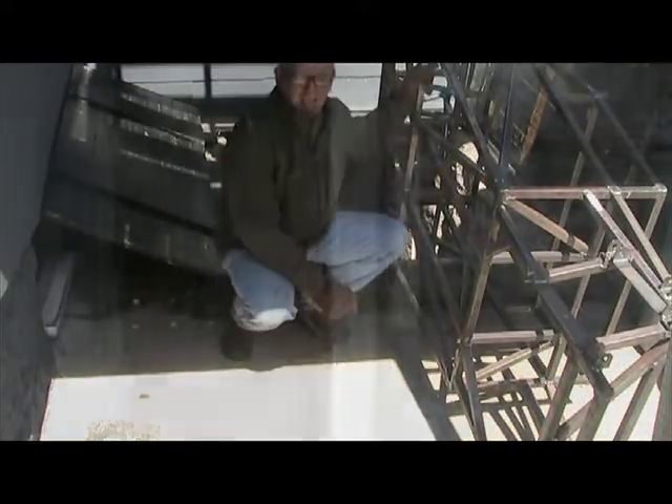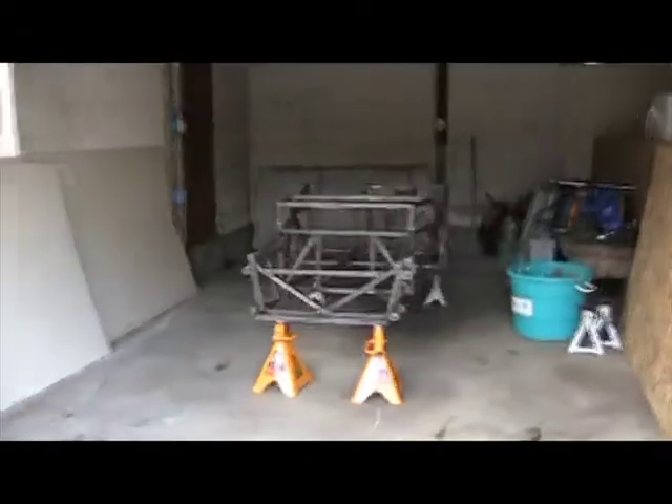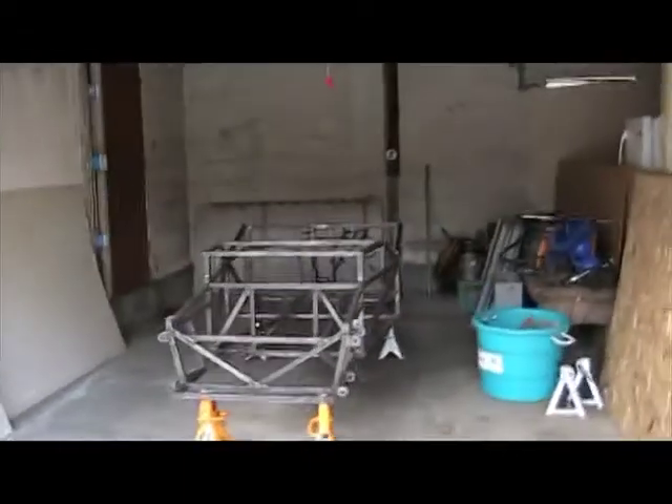See? That was easy! Ta-da! Look at that — I've got a garage again. Yay!